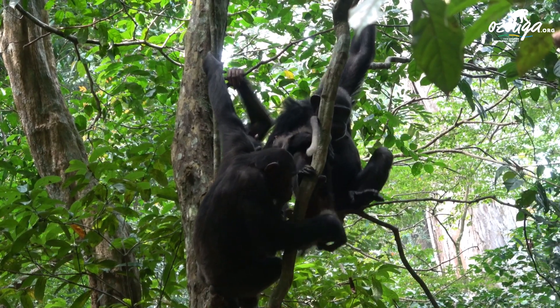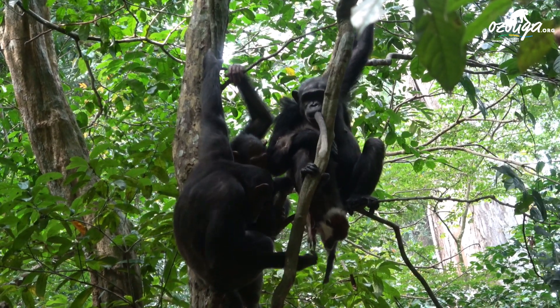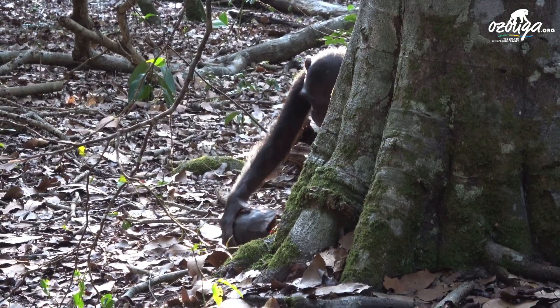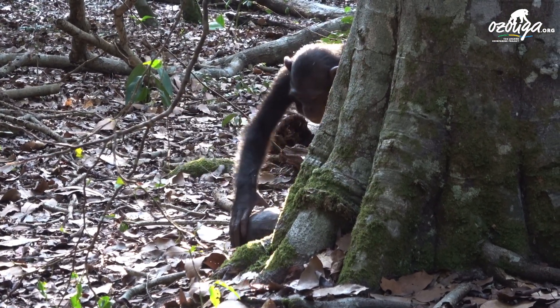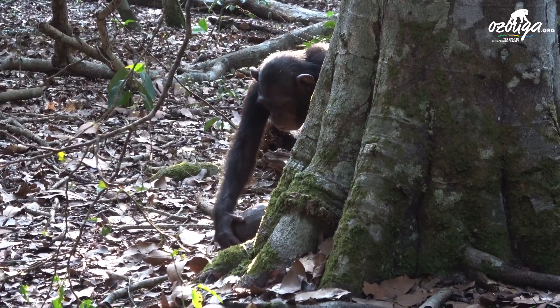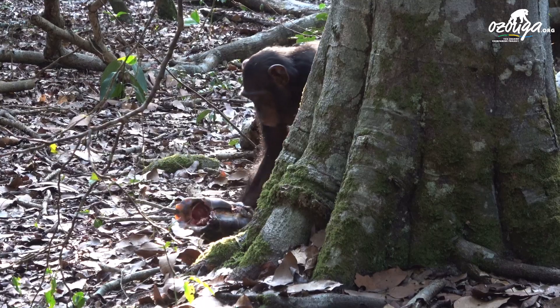In general, chimpanzees eat both plant and animal species and are classified as omnivorous. The consumption of tortoises by cracking the shells against trees, branches or tree trunks to get access to the meat has however so far only been observed at our Uzuga site.